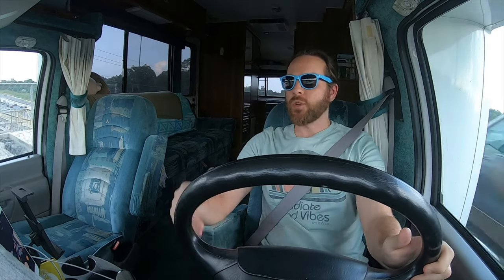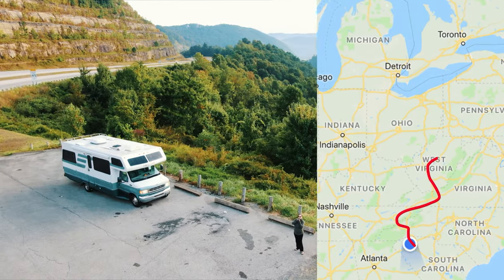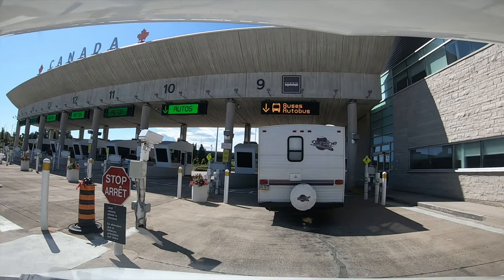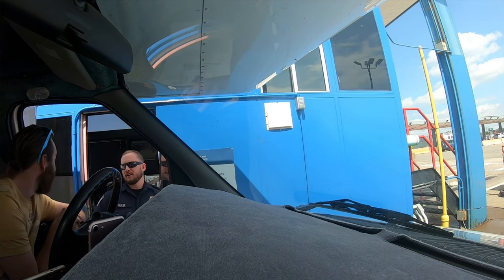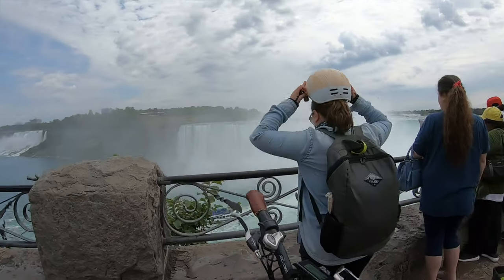A lot of people were surprised to hear that we took this RV all the way from South Carolina up to Canada for just a long weekend. Today I'm going to show you the apps we used, talk about the border crossing, what it's like going into Canada and back to the United States in a motorhome, the best campground to see Niagara Falls on the Canadian side, and how we utilize our e-bikes, which was a total game changer.